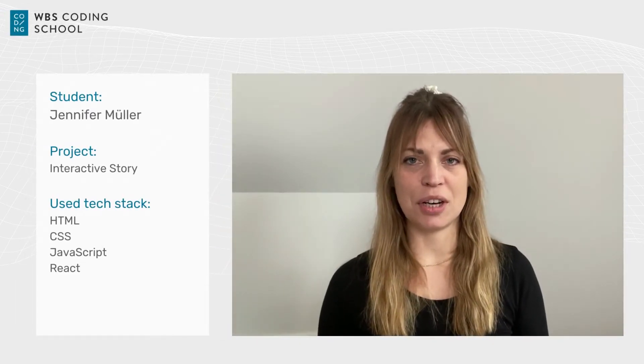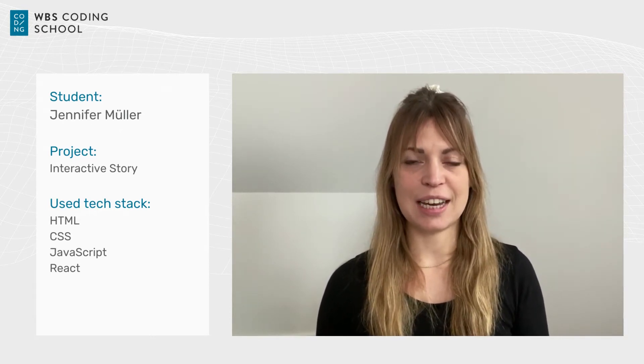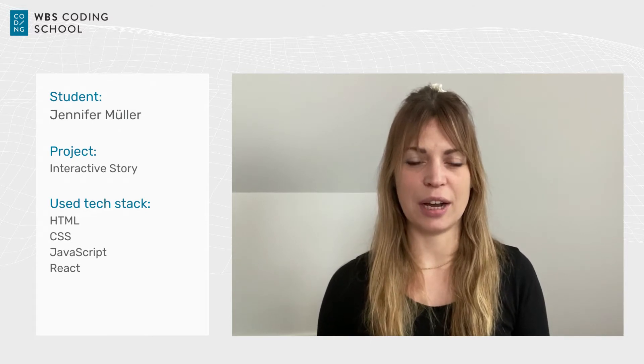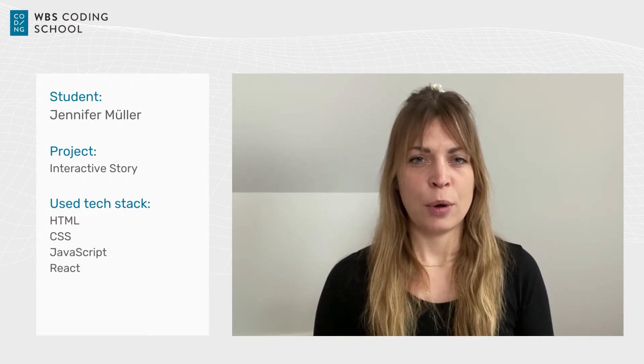My name is Jennifer, I'm from Germany, and I'm a full stack web and app developer. I'm here today because I always had a foot in the IT area but was mainly on the business side. I studied business with a focus on information systems, and after that I decided to become a SAP and digitalization consultant to get deeper into the tech world.